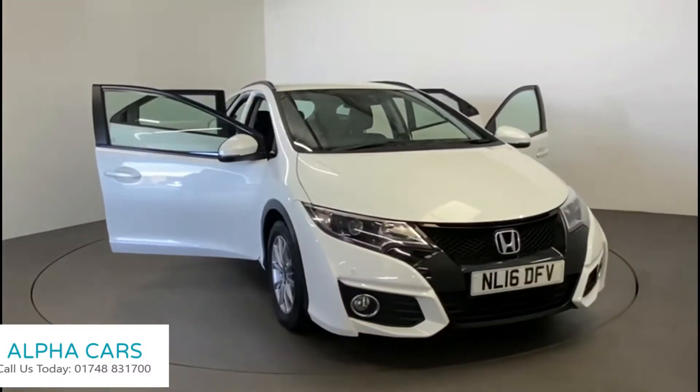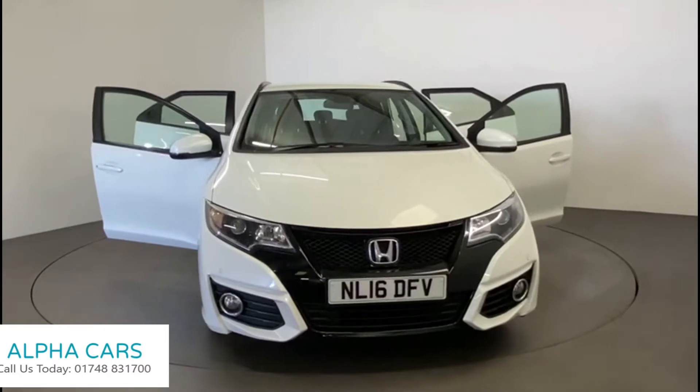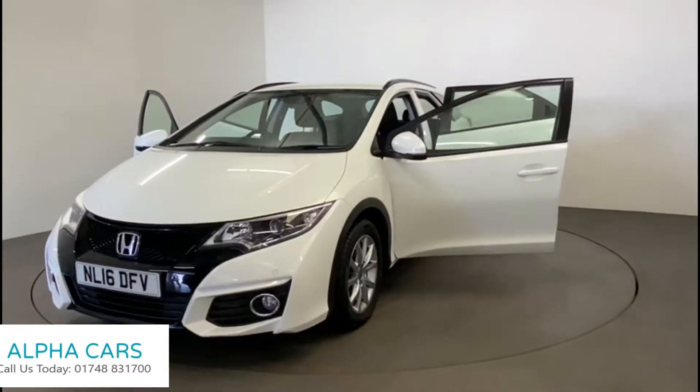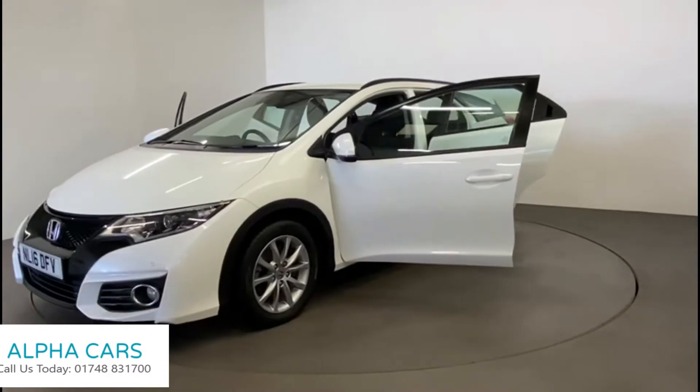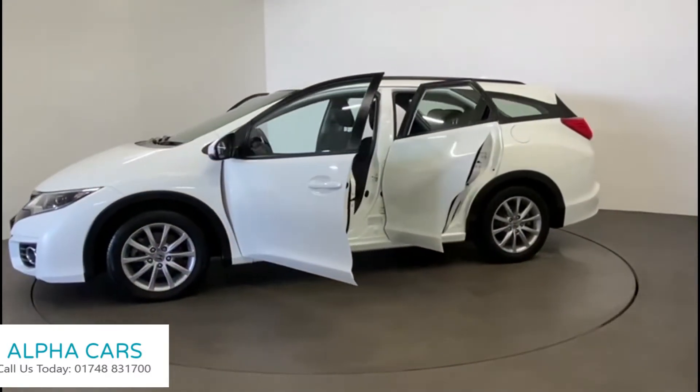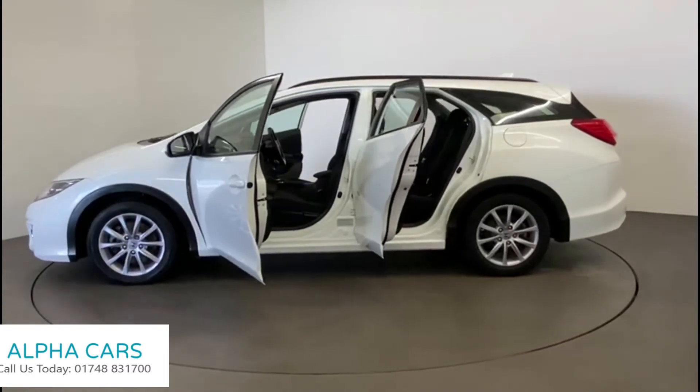Alpha Cars has this 2016 clean white Honda Civic 5-door diesel Tourer for sale. With contrasting black interior and diamond-cut alloy wheels, this well-maintained, spacious family hatchback exudes style.